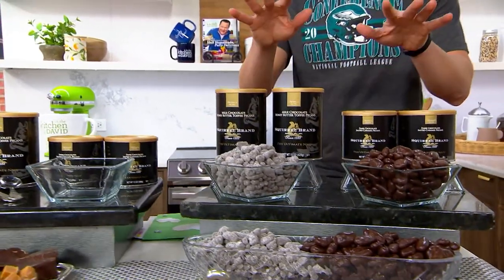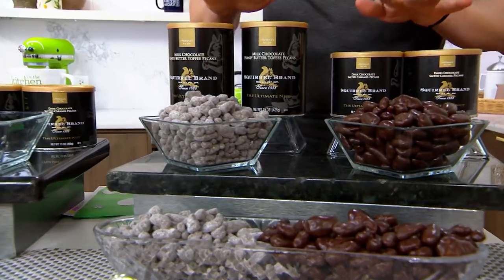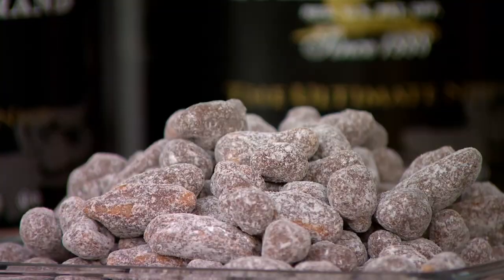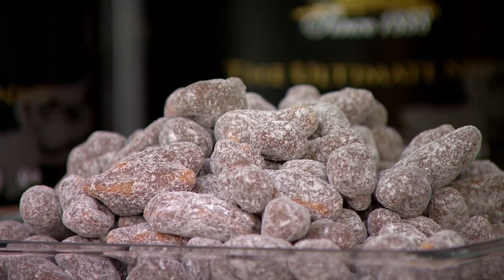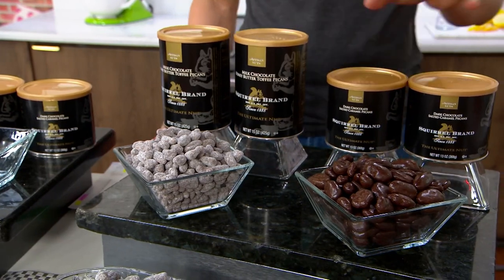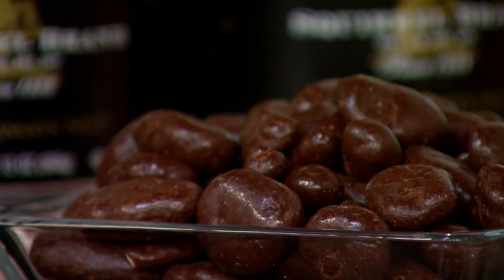We're going to bring them to you here during Gourmet Holiday on Wednesdays with Rachel and myself. And I know that in the Kitchen with David, you love it as well, all of our foodies out there. Today, we're going to give you the opportunity to get home pecans — chocolate-covered, candy-coated, and of course perfectly delicious from Squirrel Brand.